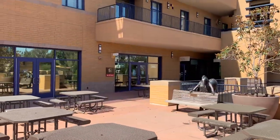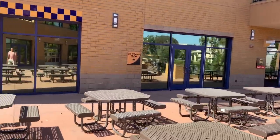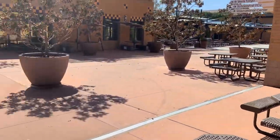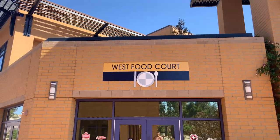We also have a UPS store on campus if you ever want to send out packages or have UPS delivered packages as well. And here's the West Food Court — that's how it looks.